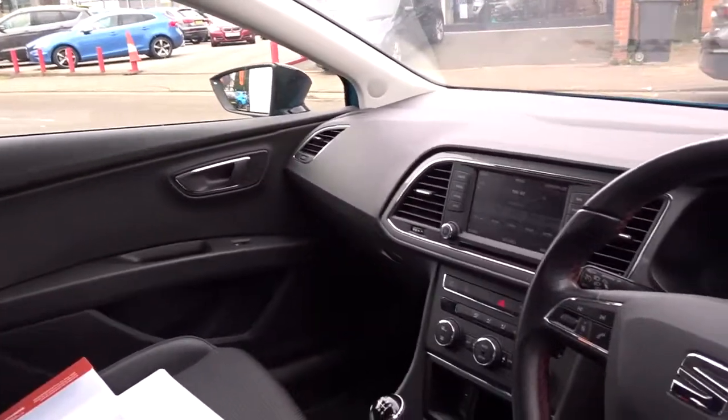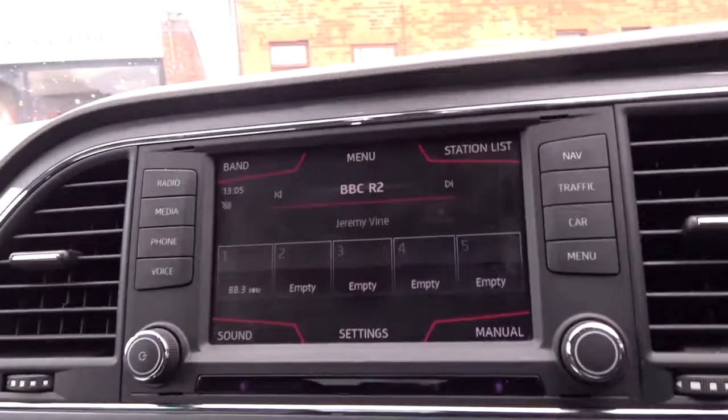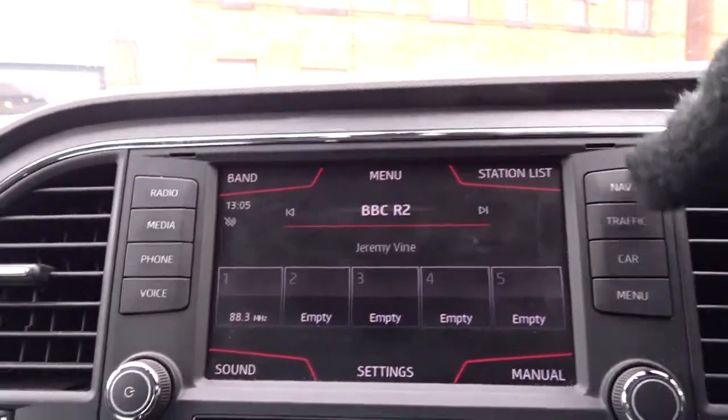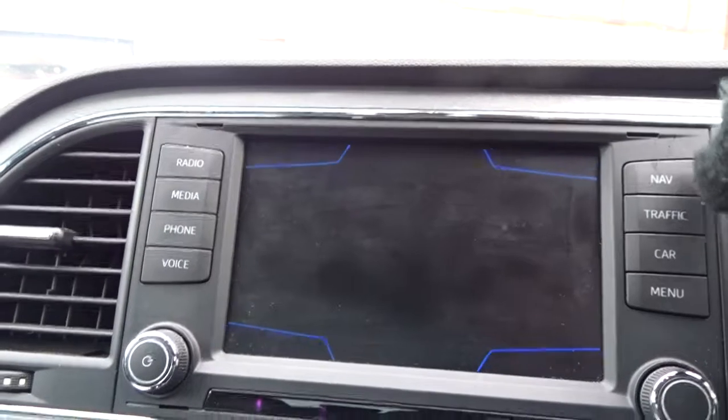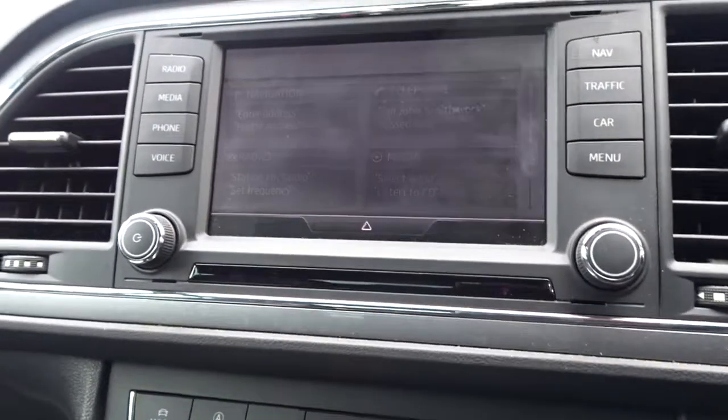It's got excellent all-round vision, a really nice clear dashboard display area, with in-car entertainment provided by a DAB radio as mentioned earlier, with satellite navigation as well as Bluetooth device connectivity.